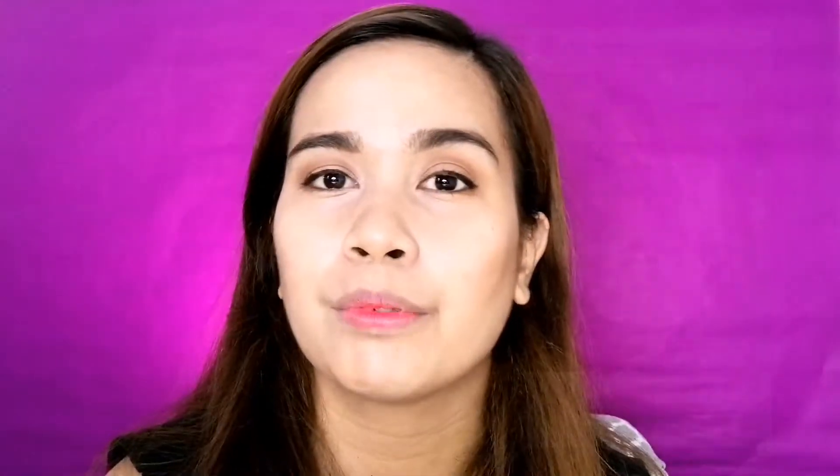And recently, I'll put a picture here. She revealed the lipstick that she always wears doon sa show na yun. Makeup Forever ata. I'll just put the original post here.